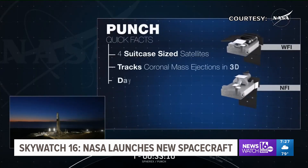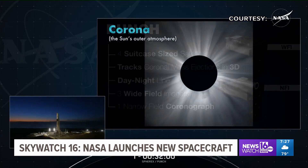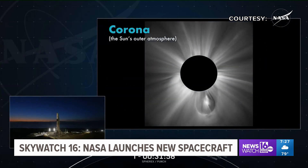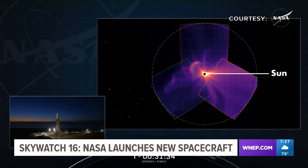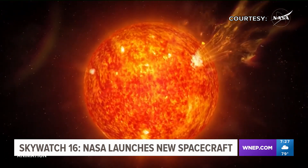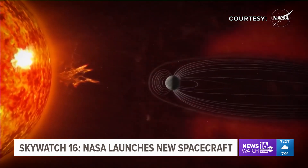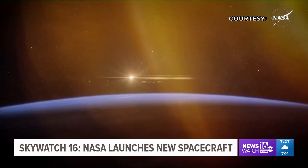The fleet of four Punch spacecrafts, each about the size of a suitcase, will help us analyze the solar corona — the sun's outer atmosphere — and will enable us to better understand and predict space weather, like solar flares and auroras. With our sun in a phase of heightened activity, NASA could collect especially valuable data as soon as the end of the year.